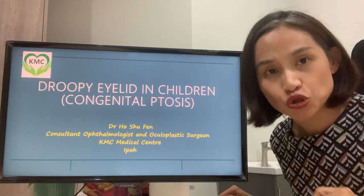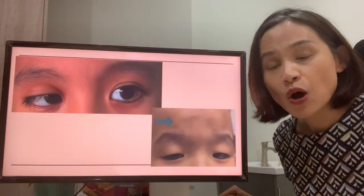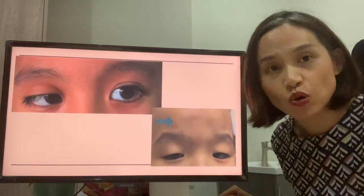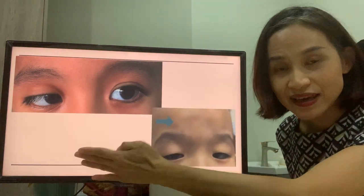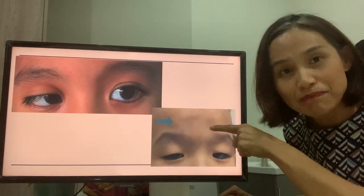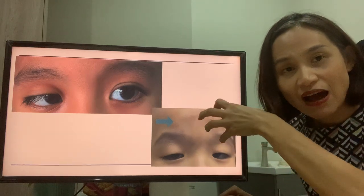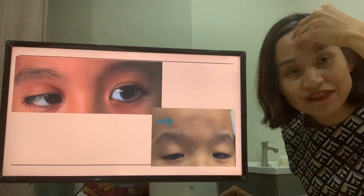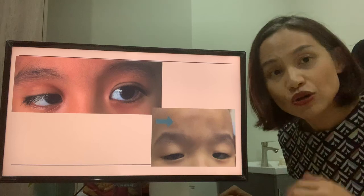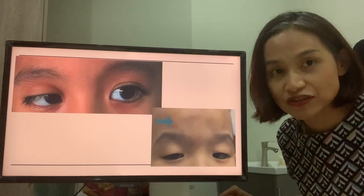Ptosis means droopy eyelid. Why does a droopy eyelid happen? Because the muscle which lifts the eyelid up is no longer working. It can happen in one eye or in both eyes. Please look at the forehead muscle here — it was hardly contracting in order to lift the eyelid up. Usually, people with this condition do not have other illnesses in the rest of the body.